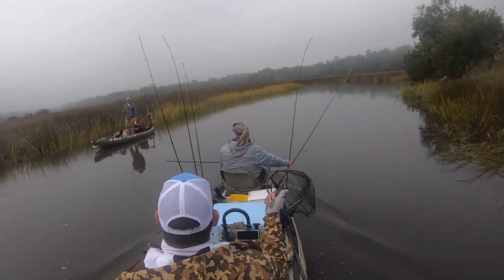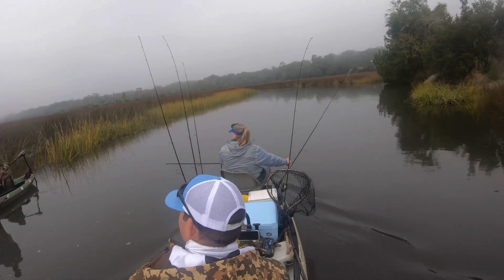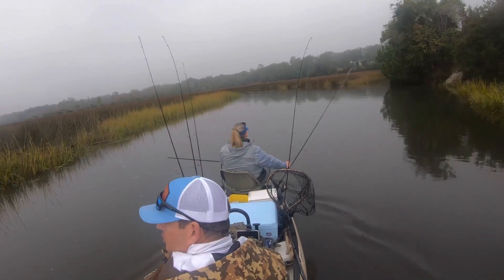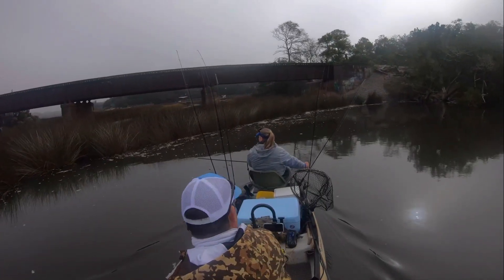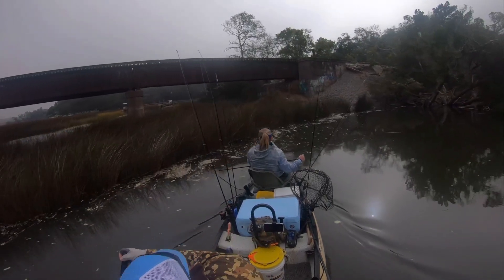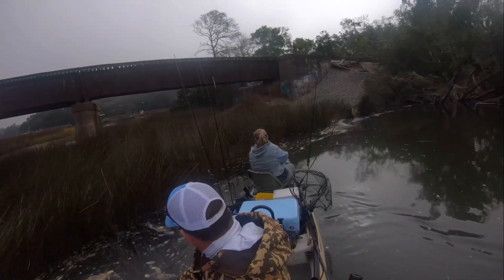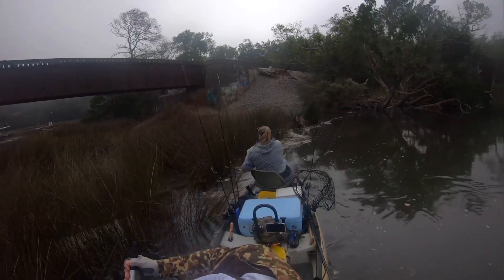Bea heard me whispering, so the cat's out of the bag — she knows I've got a little competition going and she's not scared. She knows what she's got to do, she knows she's going to catch the fish. I'm just hoping to try to stay with her and maybe close to tie. We changed spots again, went past another kayaker, and we're stopping past the tracks in a spot where we've caught fish before — some snook usually hang back in this area.